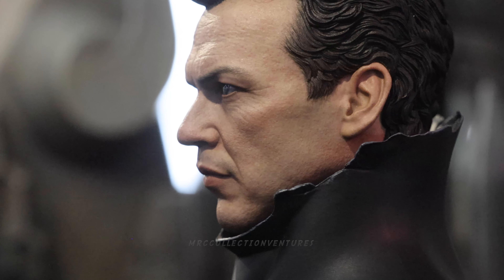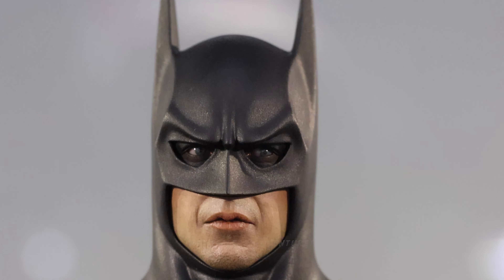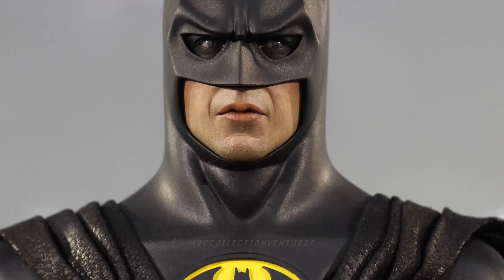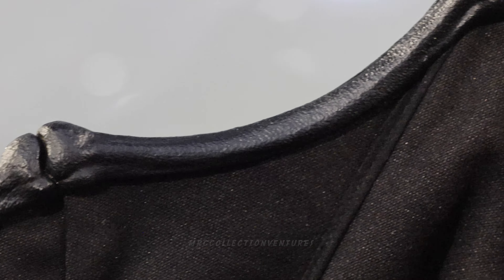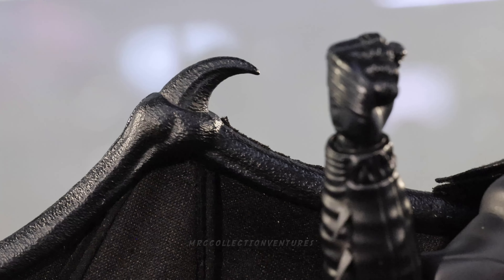That headsculpt compared to the first version — honestly, the first version's headsculpt was one reason I didn't get it right away, because it didn't look like him. Here you can see Batman with the bat cowl, just the lower face cup with the closed mouth. The Batman emblem is not perfectly aligned in the center of the chest, but I think it's fine. The close-up of the bat bone on the cape is absolutely beautiful — really straight, detailed, and doesn't look like plastic at all.